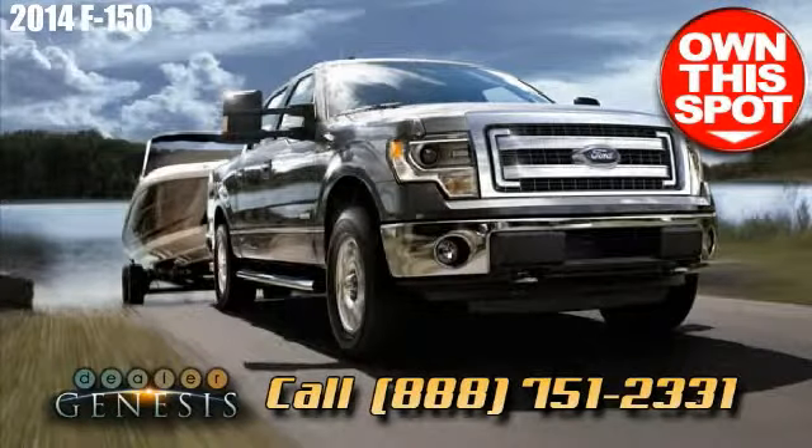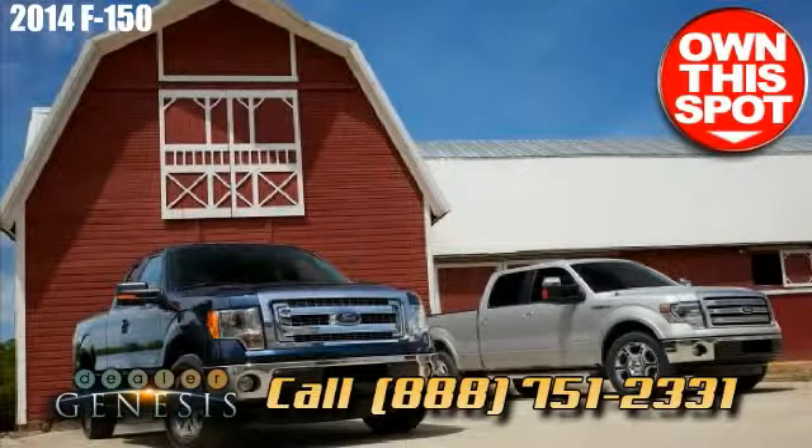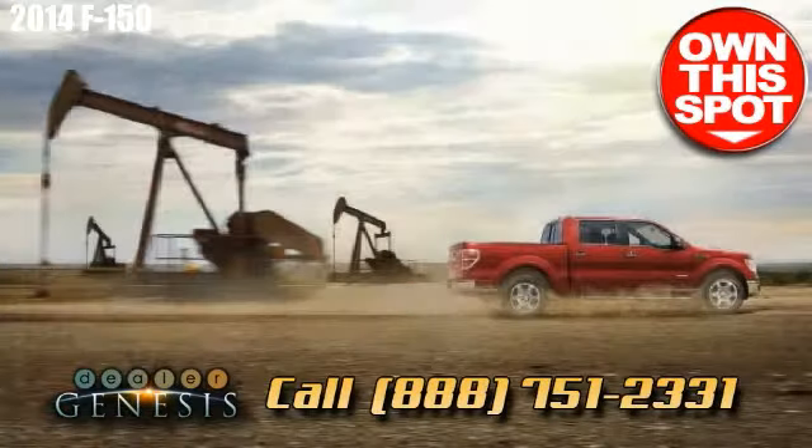Grab a drive in the new Ford F-150 today. We're the Texas Supercenter — we are experts in brand new and pre-owned Ford cars, trucks, and SUVs in the South Texas area.